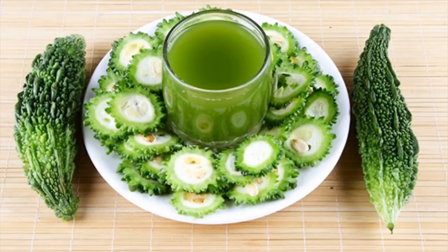Your diet plays an important role in managing diabetes. In fact, your diet and lifestyle are important aspects of diabetes management and treatment.